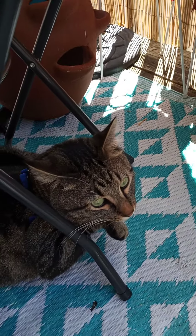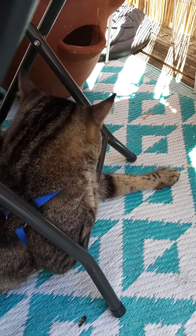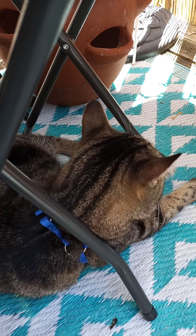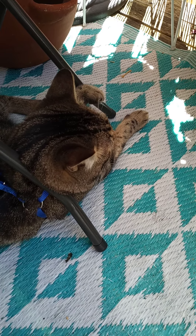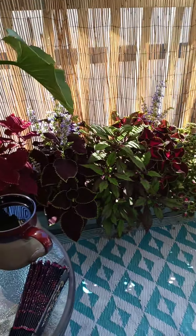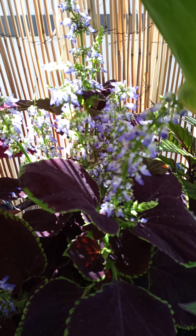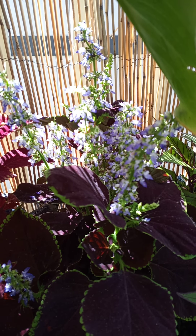Aren't you just too cute for words? He's laying actually partially on my foot over here under the chair, under the little table. You're so cute. He's my sweet boy. I'll end with a nice close-up of my coleus flowers. Have a good one.